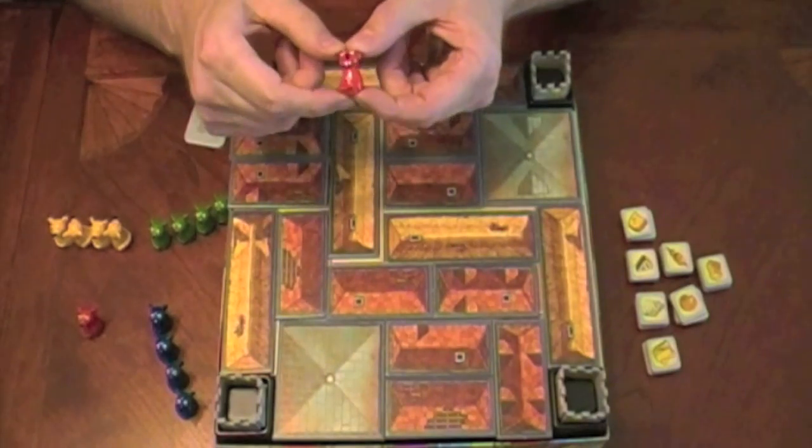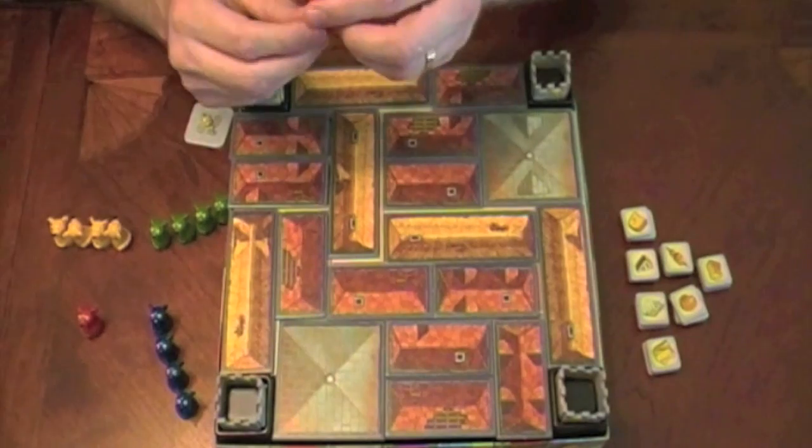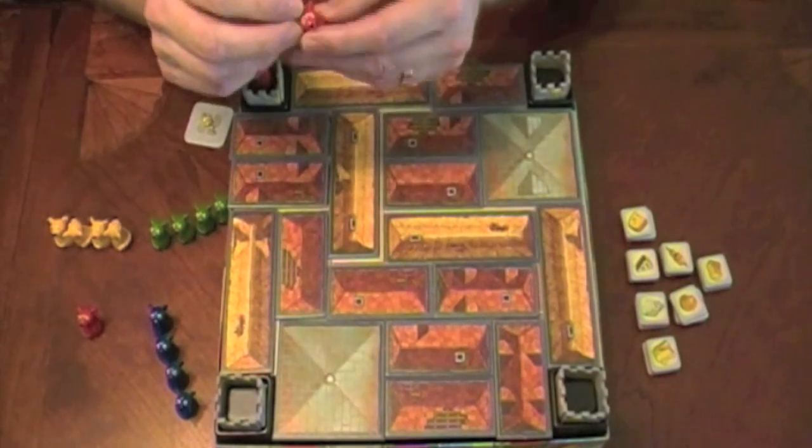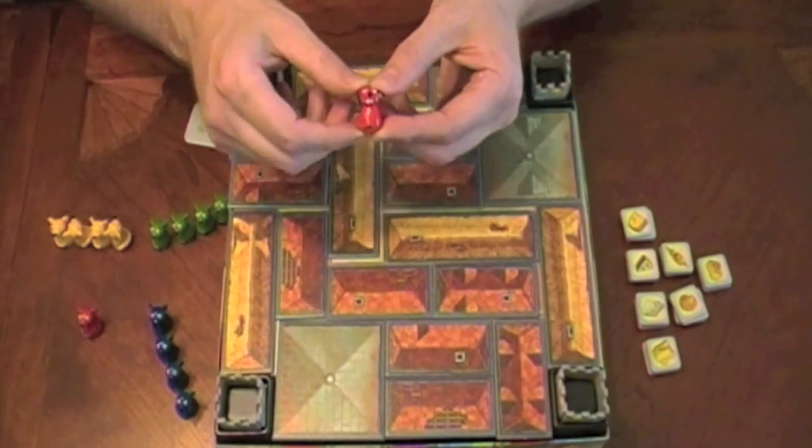Look at these mice — I'm telling you. Nice and shiny, good solid pieces. They feel like they're plastic molded — they're not wood. Buck teeth. Can't go wrong here.